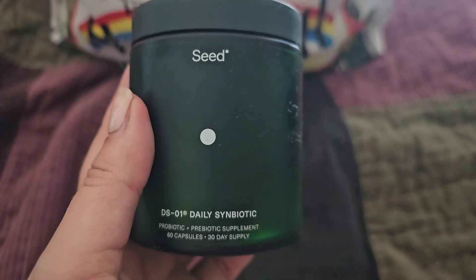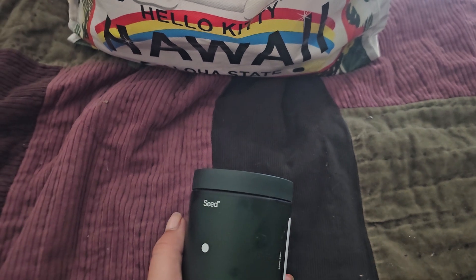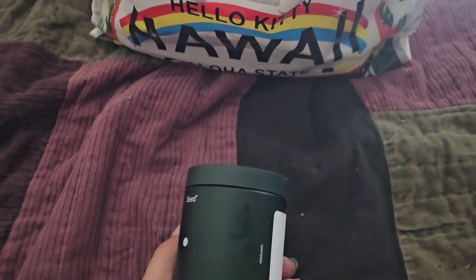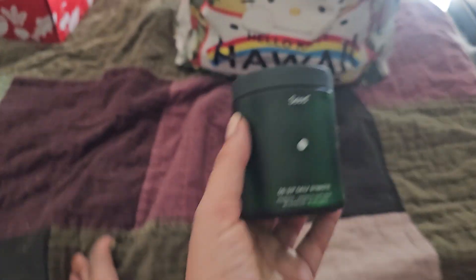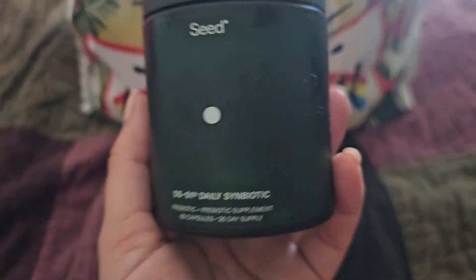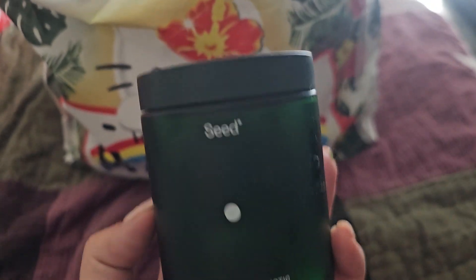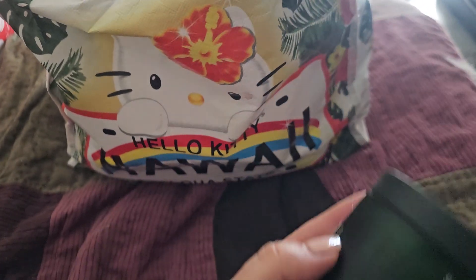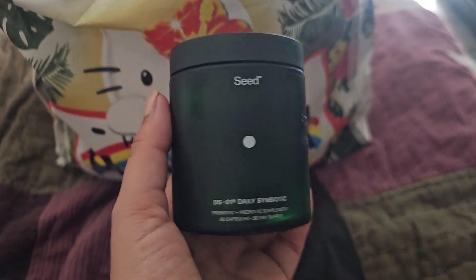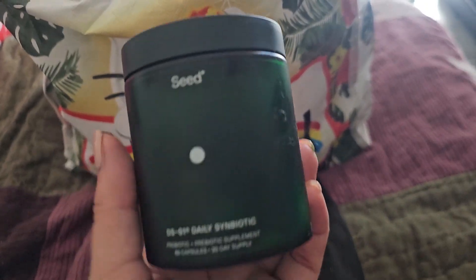I also finished another round of Seed. I actually have a partnership upcoming — I'm working with Plant O, which is also a pre, pro, and postbiotic with digestive enzymes. I'm excited to see how that one works out because Seed can be pretty pricey. I usually unsubscribe, resubscribe, and then they give me an incentive to come back. I do really like Seed, so hopefully the other one comes pretty close. Always willing to try new items — my IBS needs it.